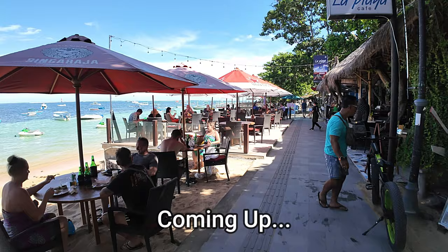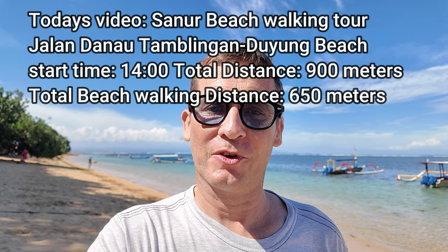Good afternoon from Bali, Indonesia. Today I'm here in the Seminyak area of Bali and what I'm going to feature in today's video is a beach walking tour along the central Seminyak beach area. The starting point is Jalan Tamblingan, which is the main street that runs through central Seminyak, just so you have some idea of how to get to this section of beach.